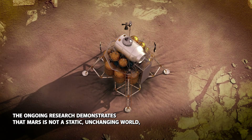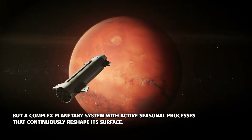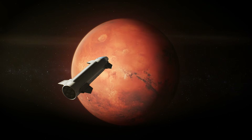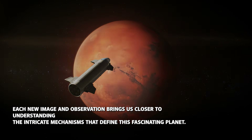The ongoing research demonstrates that Mars is not a static, unchanging world, but a complex planetary system with active, seasonal processes that continuously reshape its surface. Each new image and observation brings us closer to understanding the intricate mechanisms that define this fascinating planet.